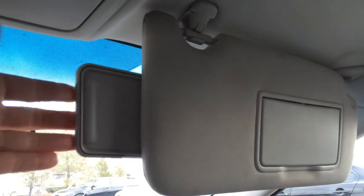Lockable glove compartment. Vanity mirrors which are illuminated on the visors, and an extendable visor. Overhead lighting, sunglass holder, and you have your flip rearview mirror.